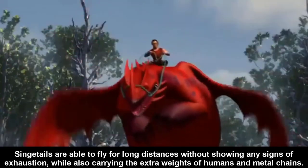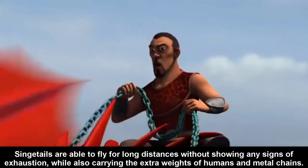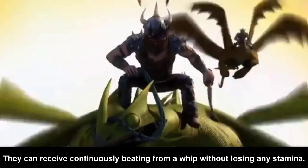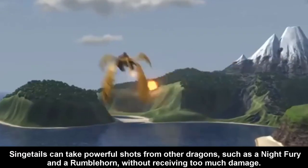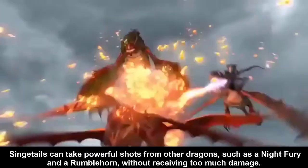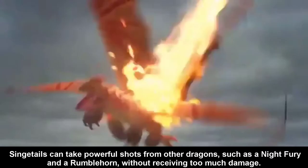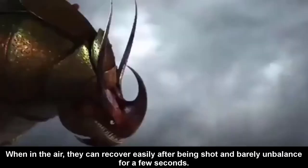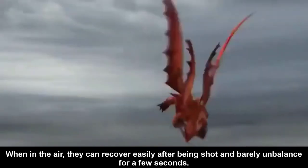Singetails are able to fly long distances while also carrying the extra weight of humans and metal chains. They can receive a continuous beating from a whip without losing any stamina. Singetails can take powerful shots from other dragons, such as the Night Fury and the Rumblehorn, without receiving too much damage. When in the air, they can recover easily after being shot and are barely unbalanced for only a few seconds.